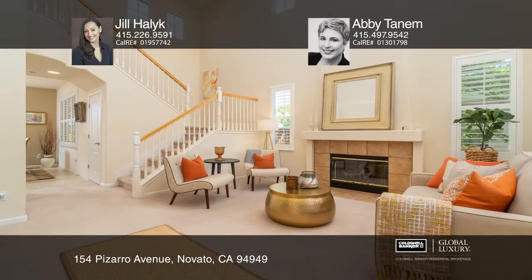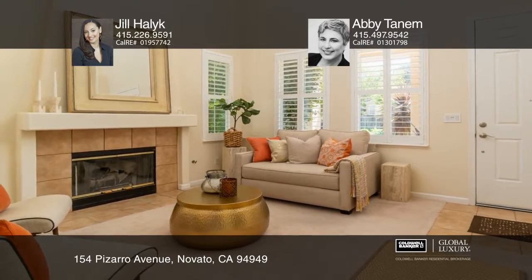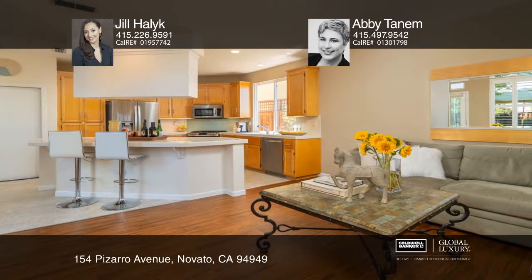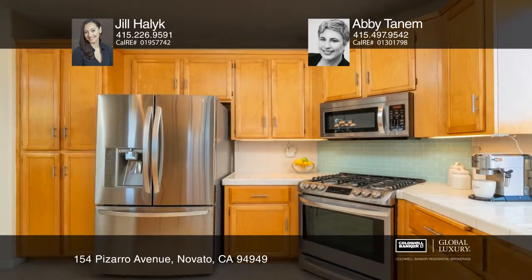Welcome to the best of Bayside Living. Tucked away in Southern Novato, this light and bright home exudes warmth and elegance. Ideally located towards the end of a cul-de-sac street, backing to green space and wetlands, this home has breathtaking views from windows at every turn.